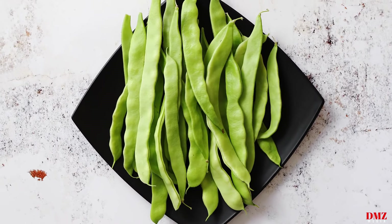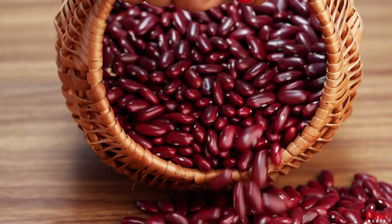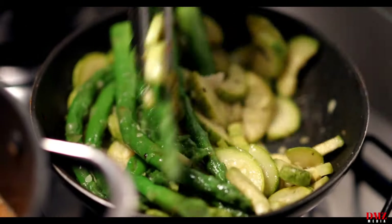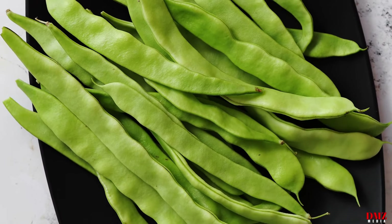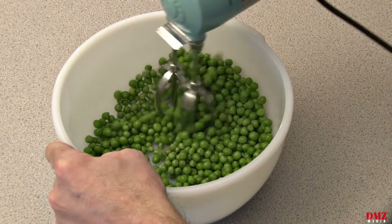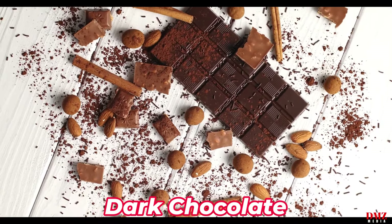Number nine: legumes. Legumes, which include beans, lentils, chickpeas, and peas, are a great source of heart-healthy vitamins, minerals, fiber, and protein. They are perfect for controlling blood sugar levels and weight because they are low in fat, cholesterol, and glycemic index. Regularly consuming beans has been linked to lowered blood pressure, cholesterol, and the risk of heart disease. Include legumes in casseroles, stews, salads, and soups to increase the amount of heart-healthy nutrients you consume.